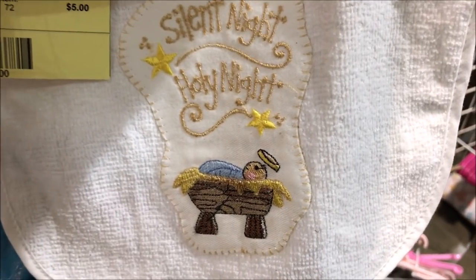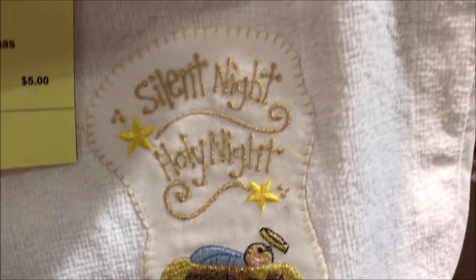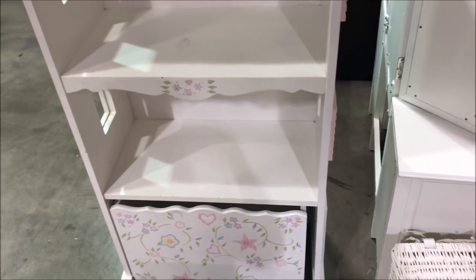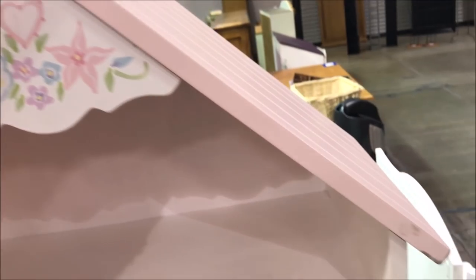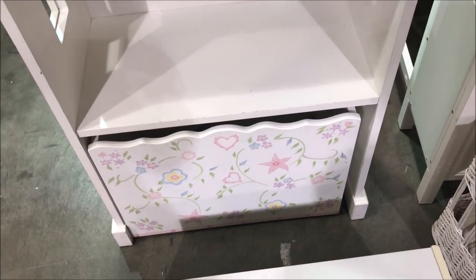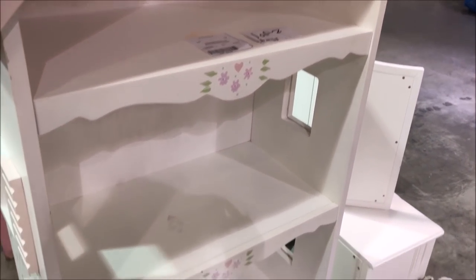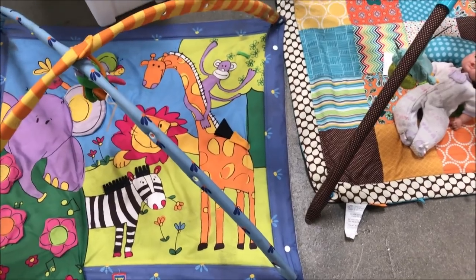I wanted to share this beautiful bed — Silent Night, Holy Night, with gold stitching. It's beautiful. I wanted to show you this beautiful cabinet — look at the detail of the painting. It's not discounted, but it is so cute. Look at even a little pullout drawer with painting and detail on the side. You could actually use it for a doll display, of course. I so want it! They have the play mats too — it looks like somebody had to play.